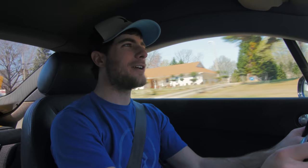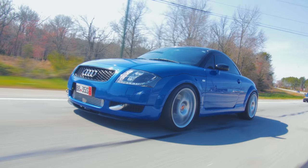What's up, you guys? I'm here once again for another video review, and today we are in a 2001 Audi TT.